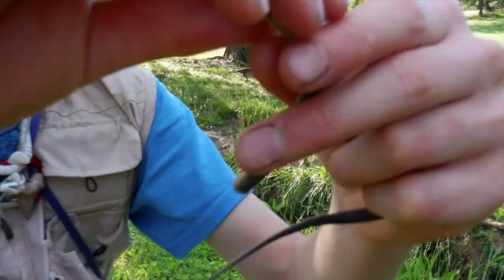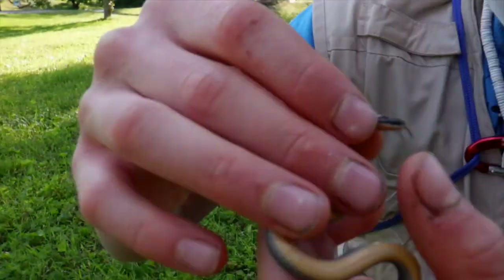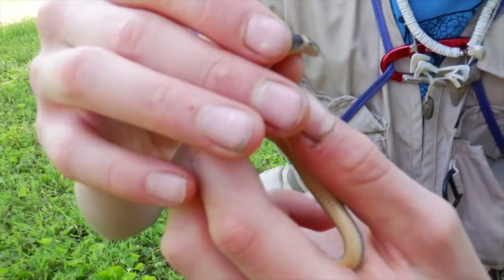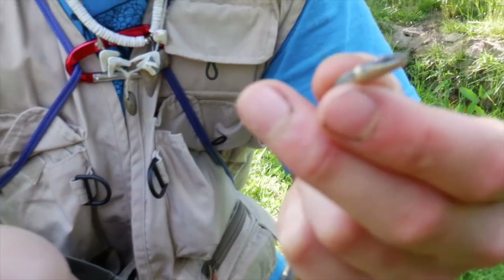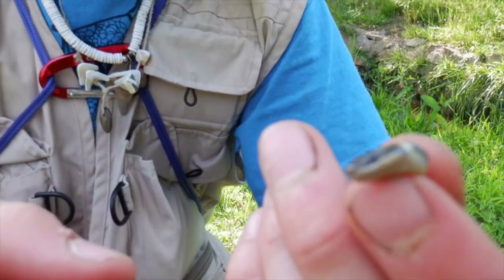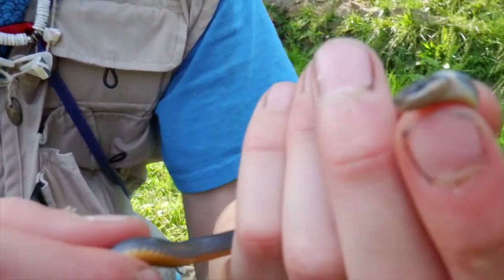Did you know ring-necked snakes have weak venom in their saliva that is used to subdue prey, but it is completely harmless to humans. The eastern ring-necked snake is a very common snake species in Virginia, and they are fossorial, just like the worm snake. People usually see them under artificial cover.